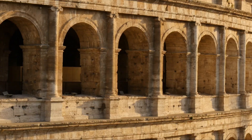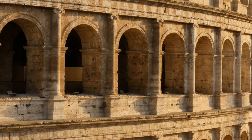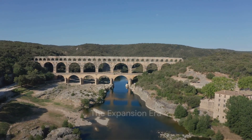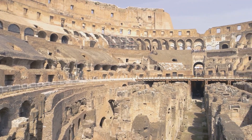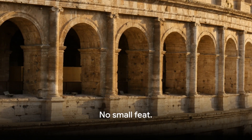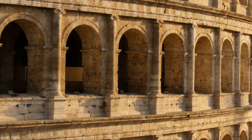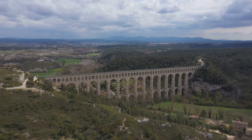The Aqua Appia laid the foundation for the Roman Empire's extensive water system. With the success of the Aqua Appia, the Roman Empire expanded its water system. The burgeoning empire witnessed the construction of 10 more aqueducts over the next five centuries. This was no small feat. Each aqueduct was a marvel of engineering — an intricate system of channels, tunnels, and bridges designed to transport water from distant sources to the heart of the empire.